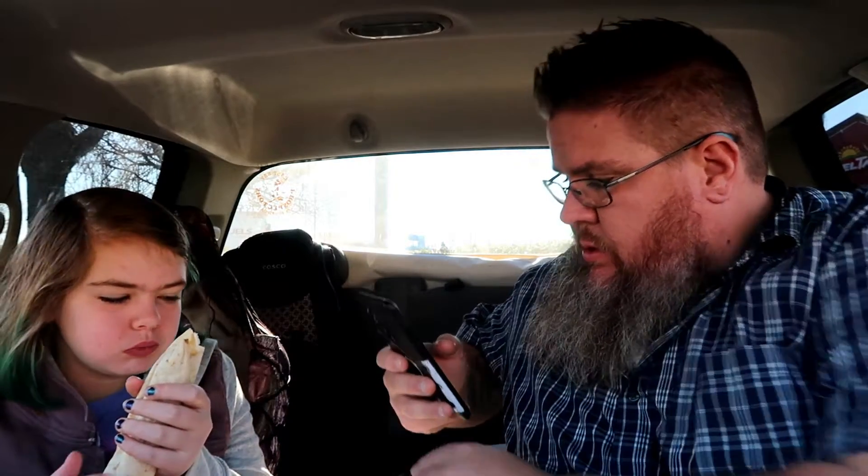I like when they bring in new items on the dollar menu. Like I said, it's one of the best in all of fast food. What do you think? That's good. Pretty straightforward, yeah.